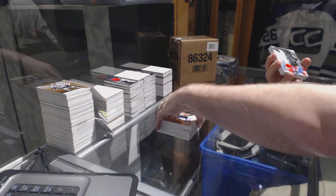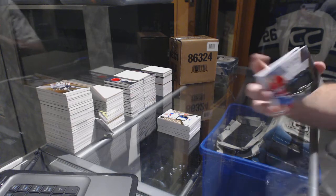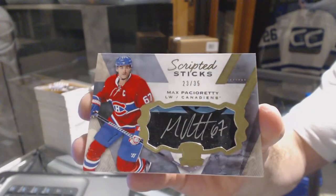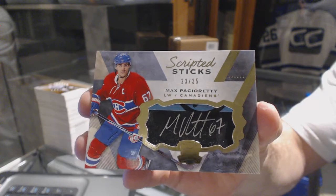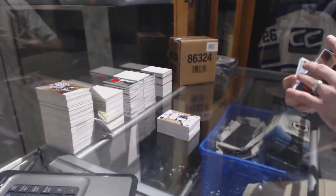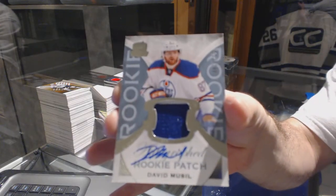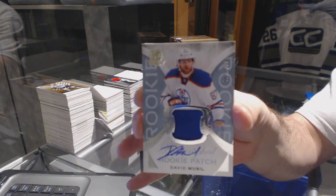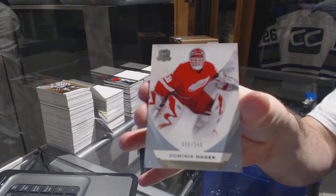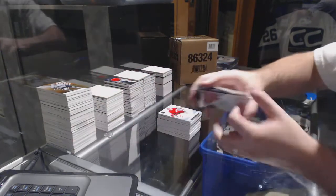For the Montreal Canadiens, we have a scripted sticks numbered to 35, Max Pacioretty. For the Oilers, a two-color rookie patch auto, number 249, David Musil. And for the Detroit Red Wings, number 249, Dominic Hasek.